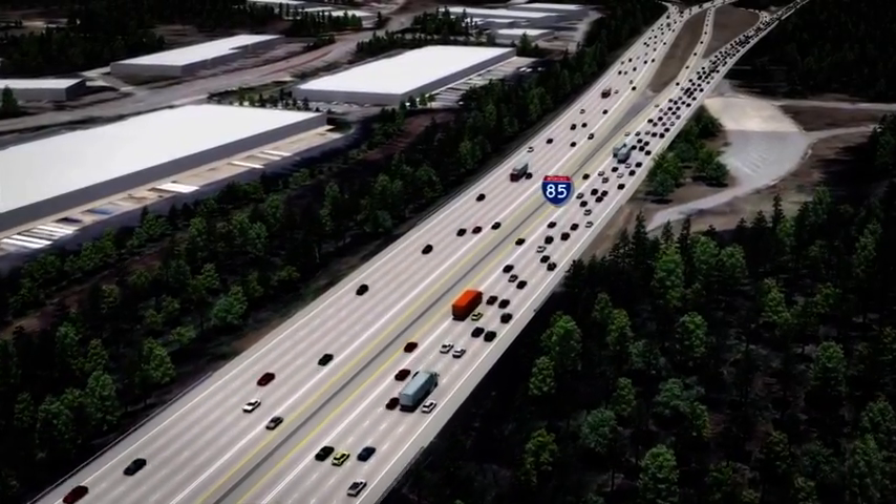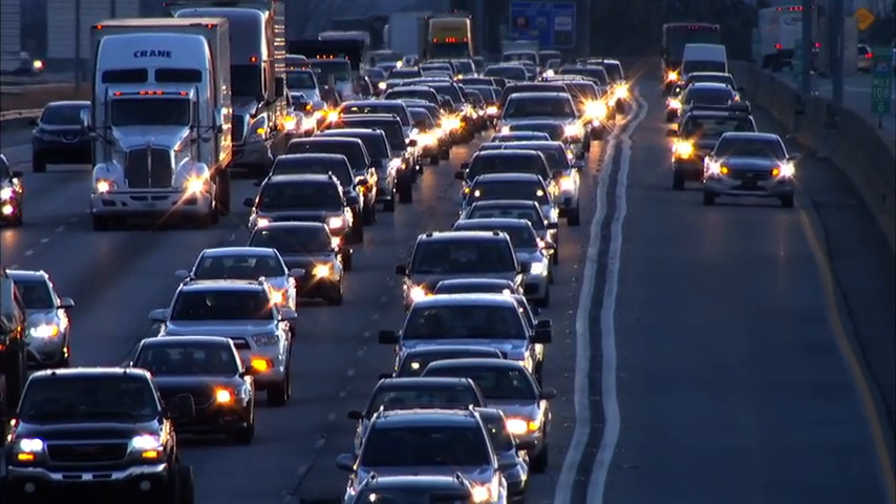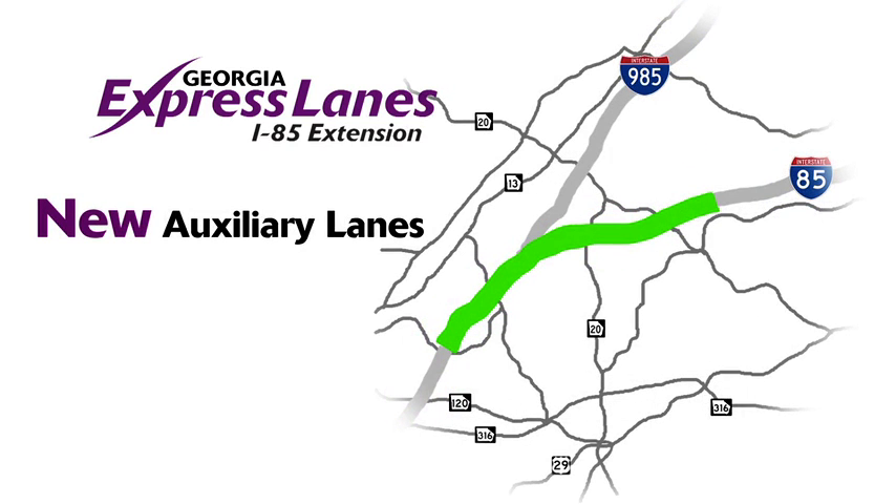One new buffer-separated lane in each direction will be constructed to match the existing system to the south. In addition to the toll lanes, new auxiliary lanes will help keep traffic moving in the congested areas of the corridor.